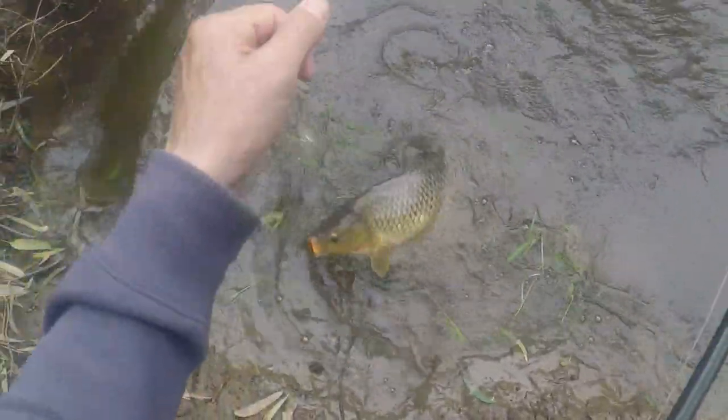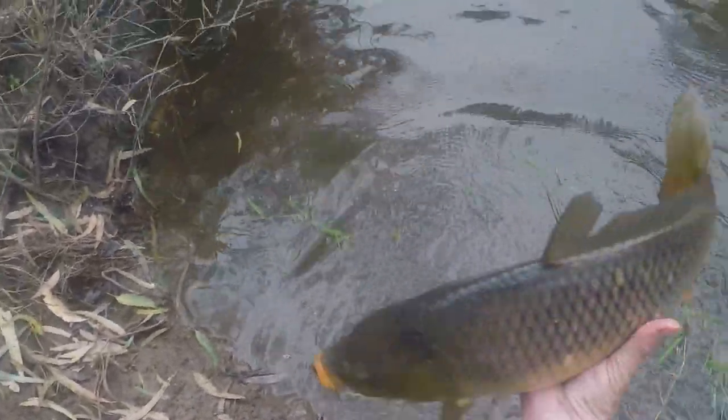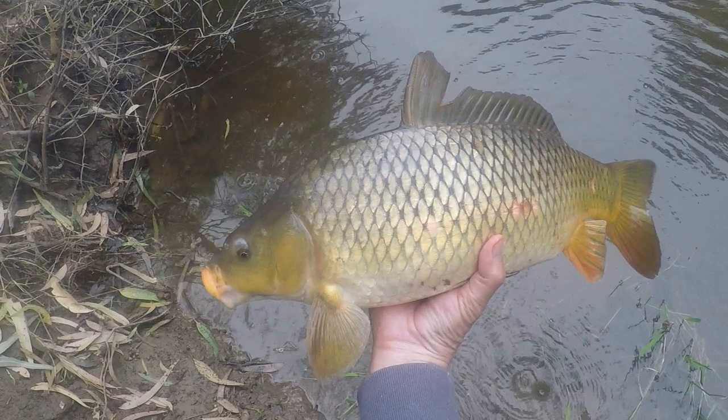I've been fishing the Yarra River near my home for some time. This is in the Melbourne suburbs of Altham, Ivanhoe, Heidelberg. And I'd caught small fish before, but I decided I'd do a lot better. So I've started a campaign — a carp fishing campaign to see just how big a carp I can catch in these waters.